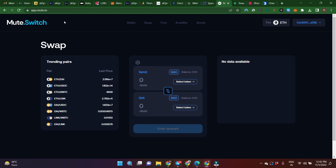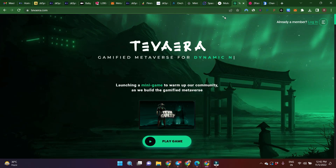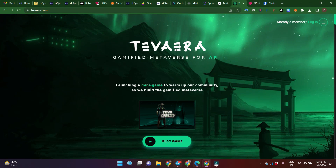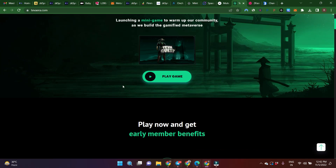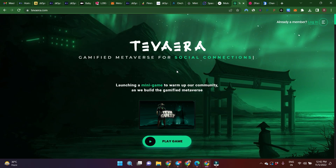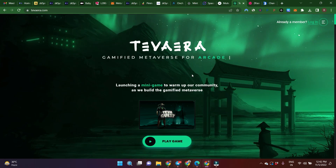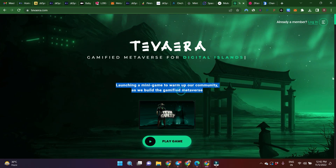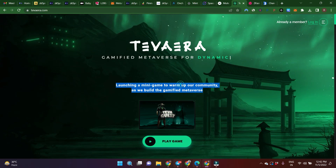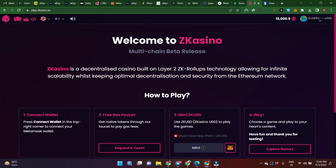Now there's another DEX — Mute.io on ZK-Sync Alpha Testnet. Same as SyncSpace — do some swaps and add to pool. After that there is another platform called Tevera, which is a gaming platform live on both testnet and mainnet. You can play their game and might be eligible for their token airdrop. There's no confirmed information yet, but let us know if you want a separate video for Tevera.